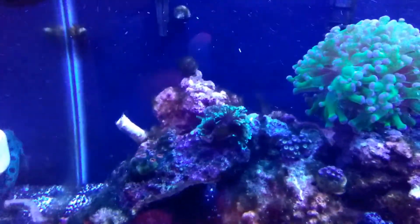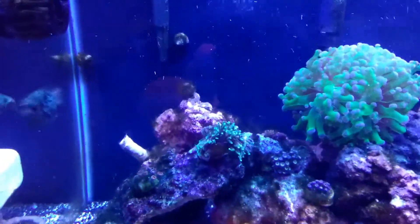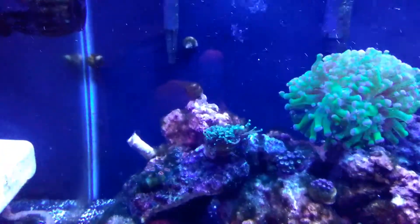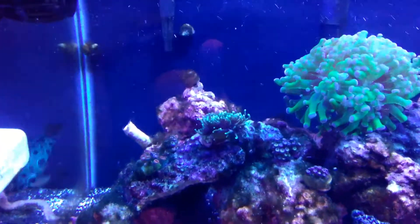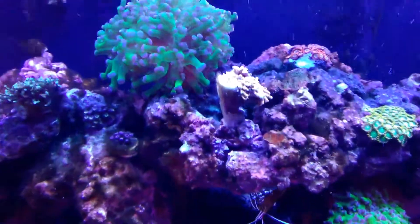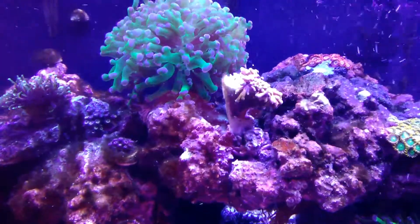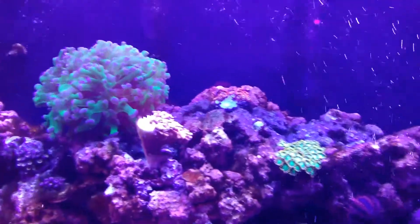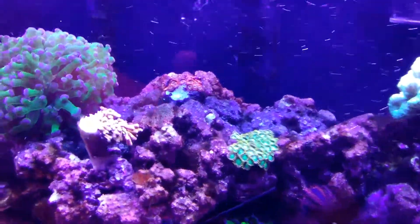Had a little mishap over the week. I decided to use a product called Kemi Pure Elite, which is essentially a bag of GFO, and it melted my hammer coral — I'm very upset about that one, it was my new one up in the corner. Here's the aftermath of what it did to my gold torch; it's not looking too good. But it's been kind of like this all week, so I'm just working at it, keeping it healthy.